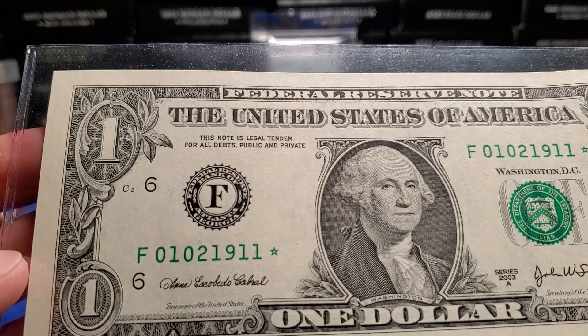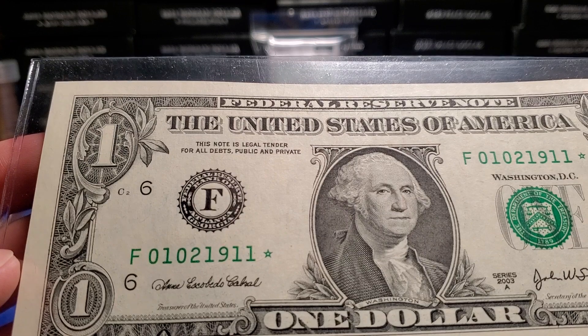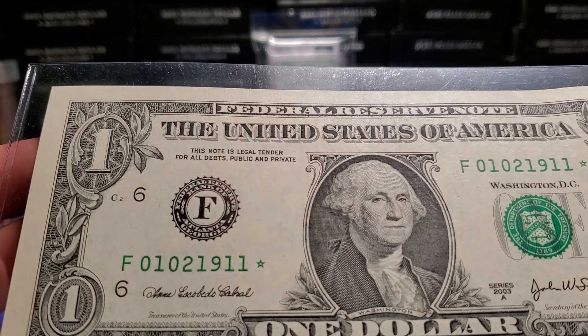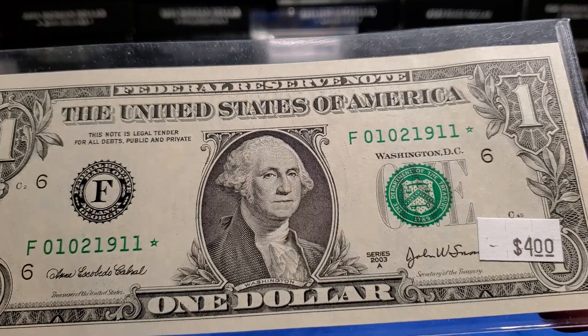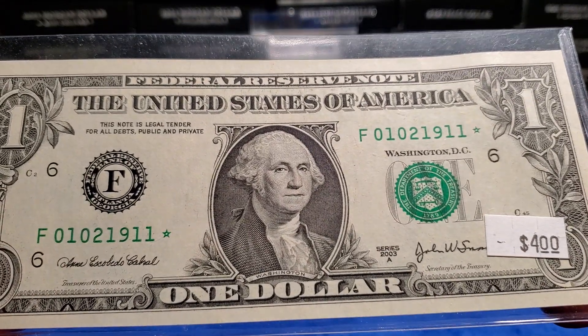So you have January 2nd, 1911. I don't know if y'all have anyone that was born in 1911 still around, but it's still a birthday note, right? So there's a birthday note that I picked up for $4 — a birthday star note at that. I thought it was kind of cool.